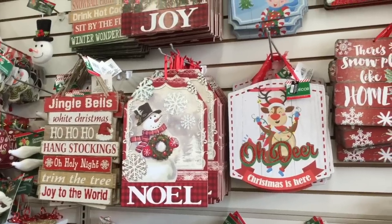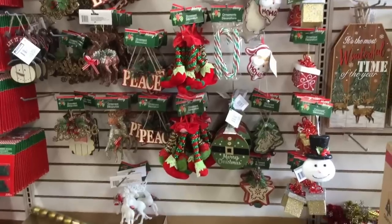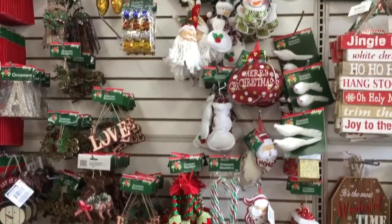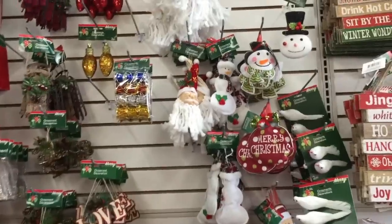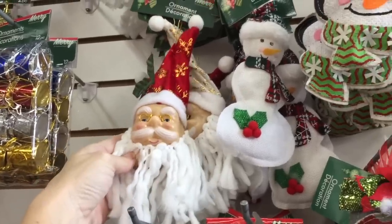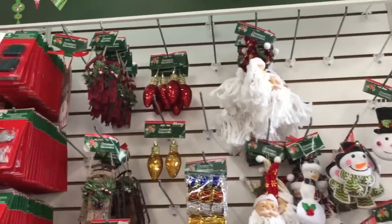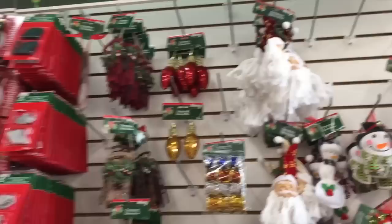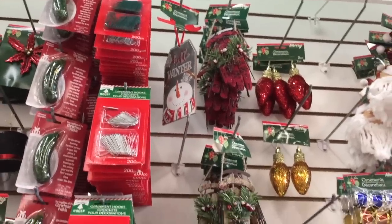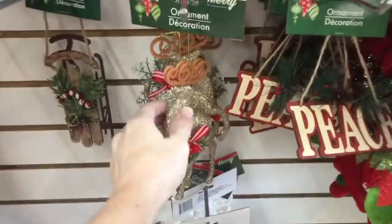Moving up — those are really pretty. 'Oh dear, Christmas is here.' Yes it is, sometimes in August. And then we reach the ornament section. Holy crud, guys — wait for it — it's Santa's face! You guys know I'm a sucker. And only a dollar — like how do they make that for only a dollar? It's insanity. Two of those ornaments for a dollar. Oh and then they have a little wooden sign right there, that is so stinking cute. The Dollar Tree ornaments always blow my mind.